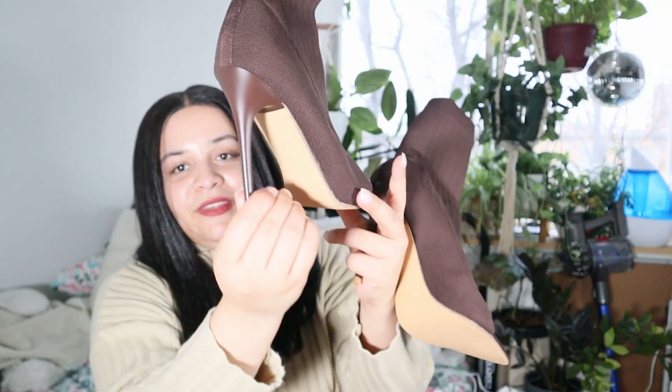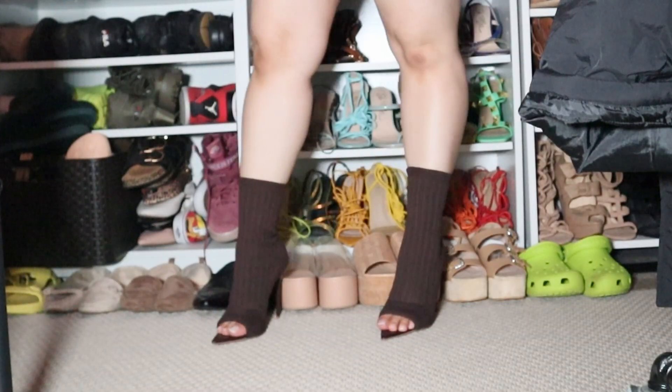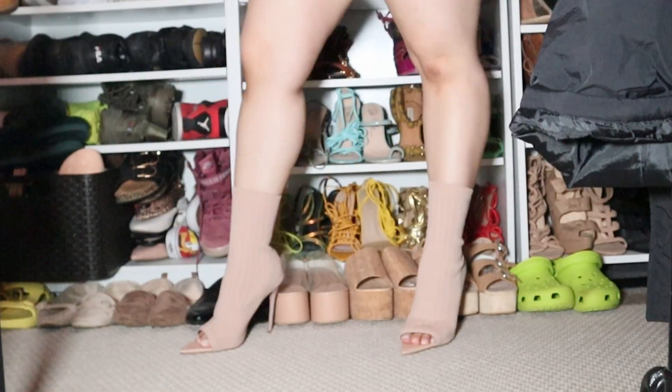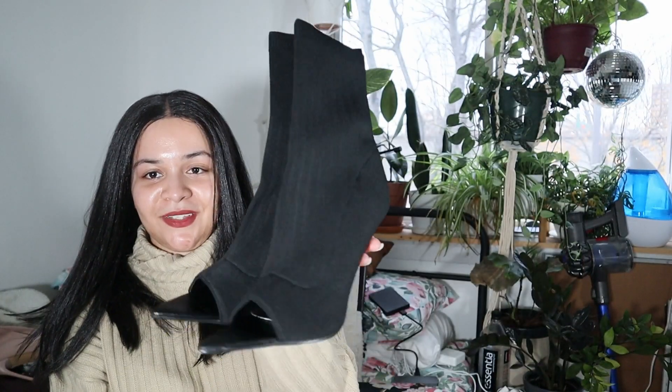It wouldn't be a fall haul without boots, so I got some booties — same bootie, three colors. I got them in black, nude, and brown. For some reason the black ones were more expensive than the nude and brown, but whatever. These are like sock boots, they're open-toed. The heel is super sleek, this is pretty stretchy, and it has no zipper — you just slip it on. I think these are so nice for the fall and winter. Here are the nude ones — so nice, very stretchy. And then the last pair is the black. Can never go wrong with black and nude shoes.